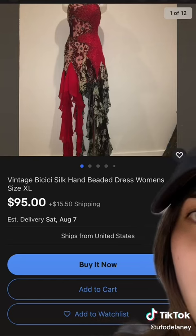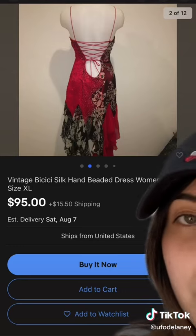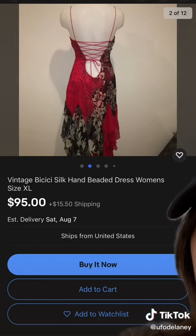This one is so cool, but it's an extra large. It is so beautiful though, so if you're an extra large — it looks a little bit small to be honest, I'm not sure if it's pinned — but it's gorgeous.